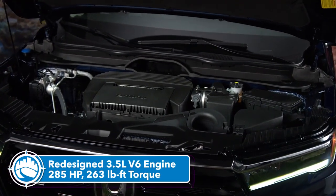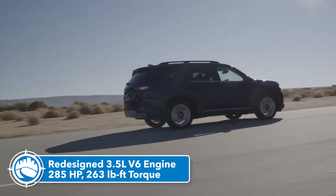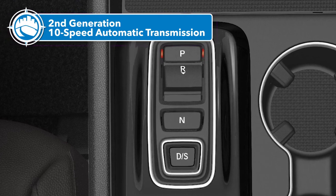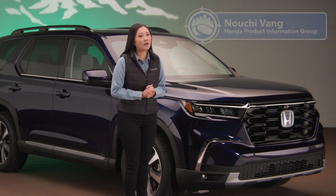Every Pilot comes with a redesigned 3.5-liter V6 engine producing 285 horsepower and 263 pound-feet of torque, mated to our second-generation 10-speed automatic transmission. This combination provides plenty of acceleration power as well as lots of low-end torque for off-highway driving and towing.